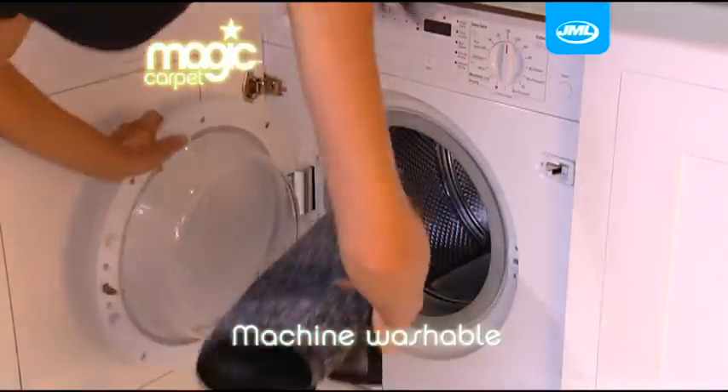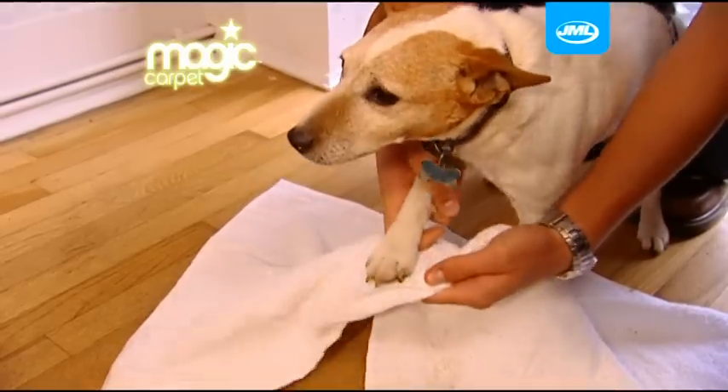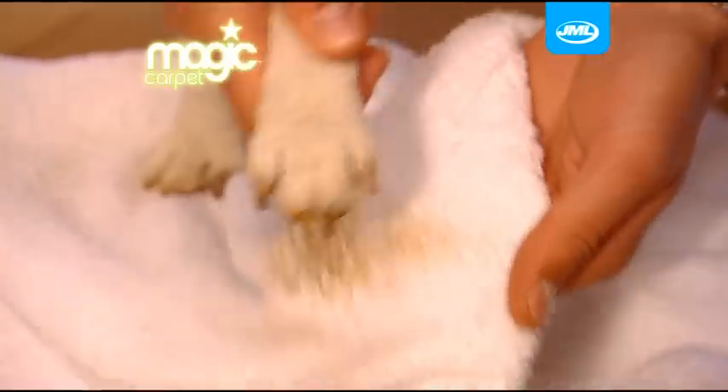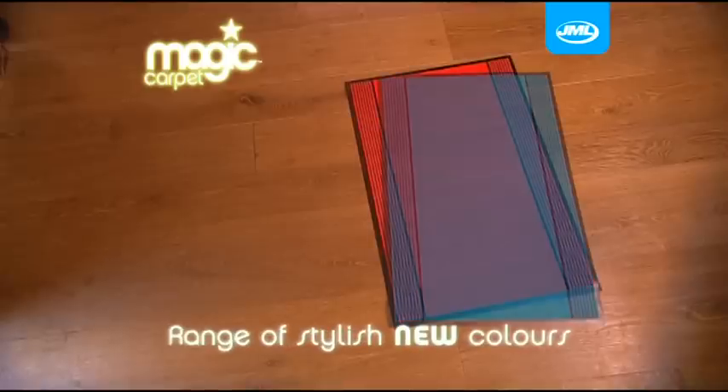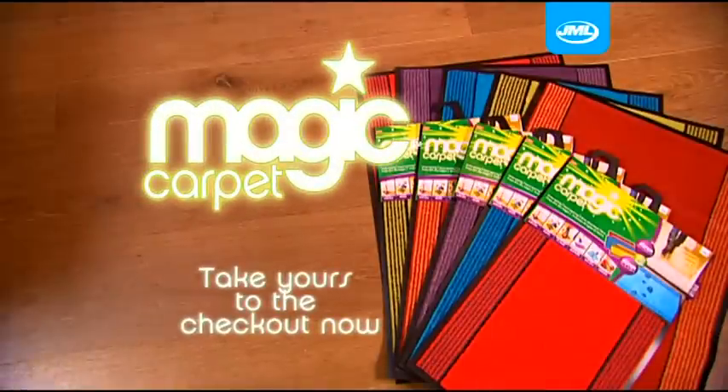Hard wearing and durable, the Magic Carpet is also machine washable. So don't go to extreme measures — just buy the Magic Carpet from JML. Available in these exciting new colours. Take yours to the checkout now.